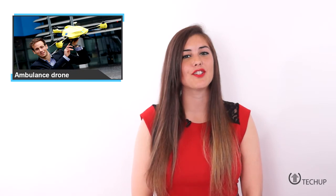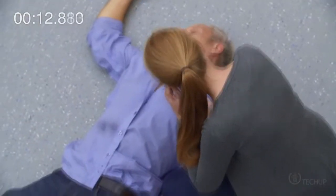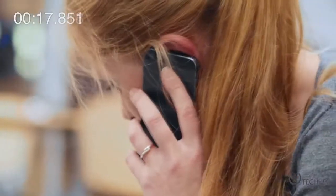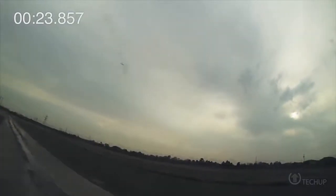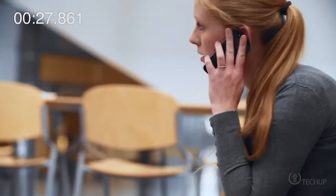It's a bird, it's a plane, it's an ambulance drone — might soon be a new catchphrase thanks to an invention by a Dutch graduate student. Painted in emergency service colors and carrying a four kilogram defibrillator, the drone is designed to track mobile calls made to the emergency number and zero in on the same using standard GPS protocols. The concept of using a drone to dispatch emergency medical supplies and equipment to hard-to-reach places can certainly mean the difference between life and death.